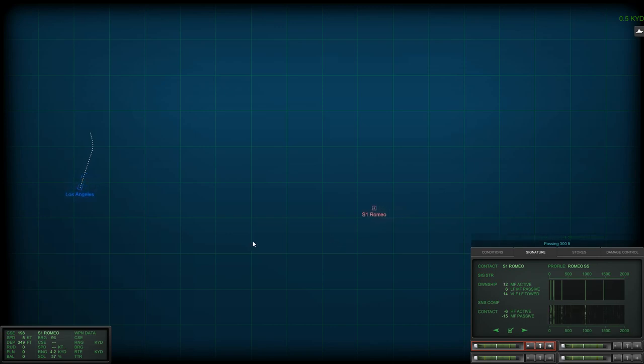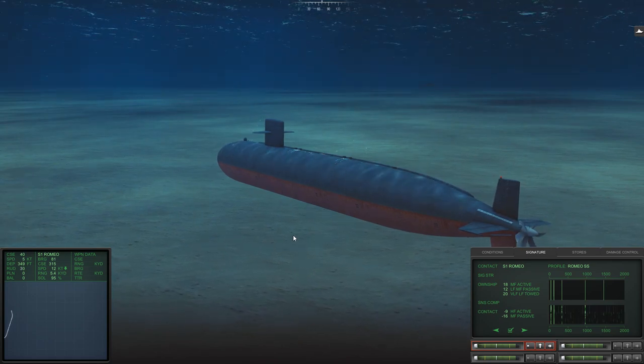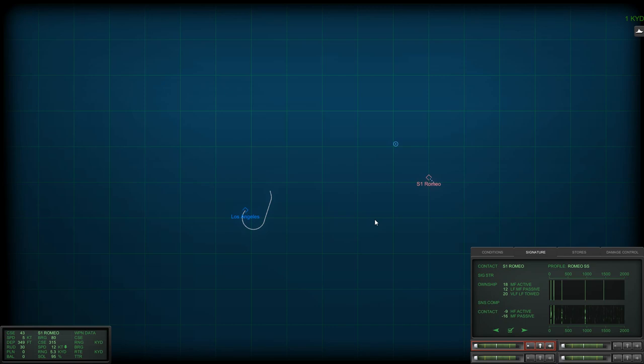We are losing this guy — the solution is starting to degrade. I'm going to make a turn to starboard to give my passive towed array the best opportunity to detect him. Solution is building: 50%... 60%... 70%... 85%... and now we have exactly where this guy is — 95% solution. That turn really helped me out. Now I'm also in a position where I can fire my torpedo and still have it wire-guided. I'm going to try and come into the baffles of Sierra 1 — attack him from the rear.